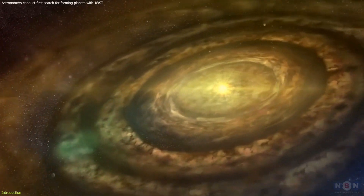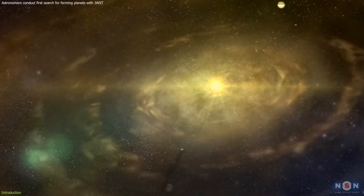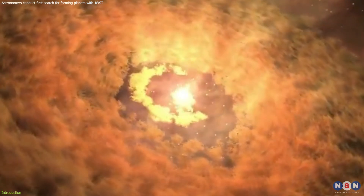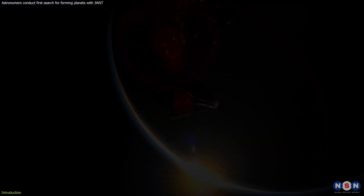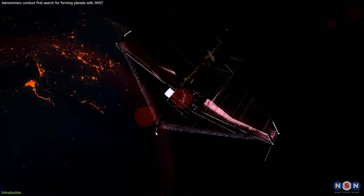Planets are born in swirling clouds of dust and gas known as protoplanetary disks, which encircle a young star in the making. While we've captured images of dozens of these disks, the elusive moment of planet formation has been witnessed in only a couple of instances. Enter the James Webb Space Telescope, a beacon of technological prowess that's now turning its gaze towards these cosmic nurseries.